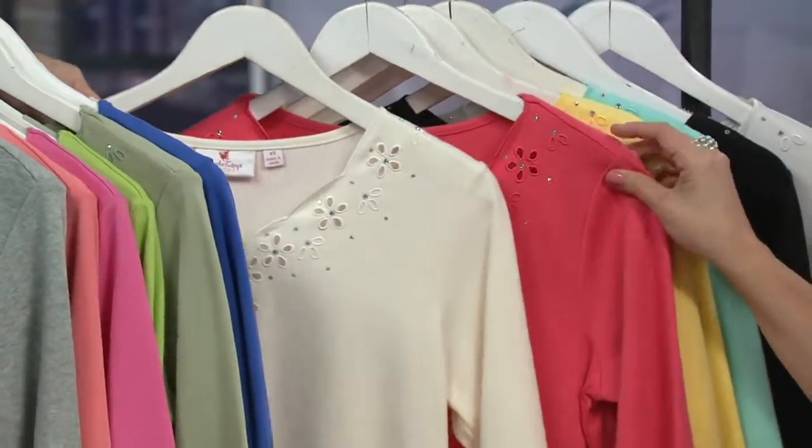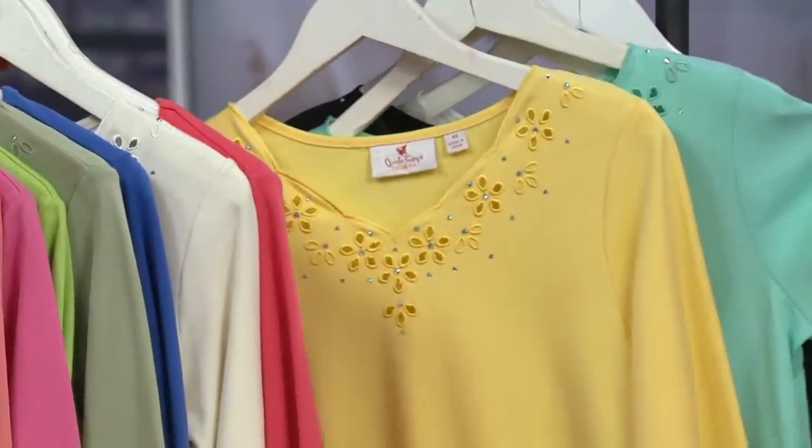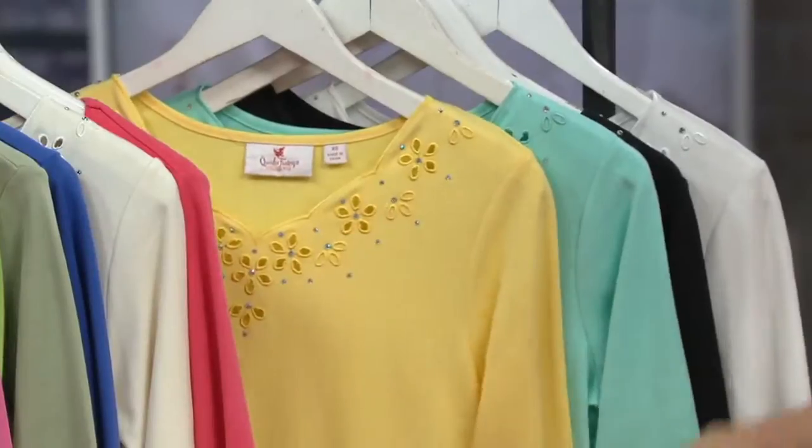Ivory with the hot coral — how gorgeous is that? The yellow comes with a light aqua. So feminine, so pretty, so summery.